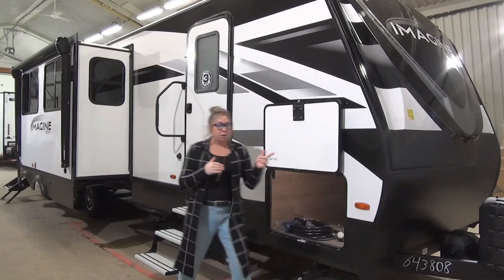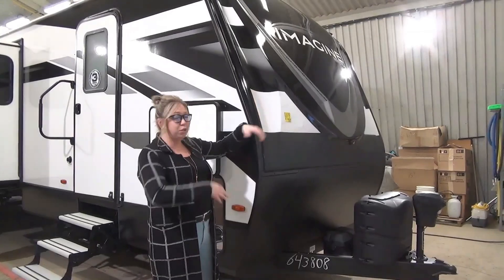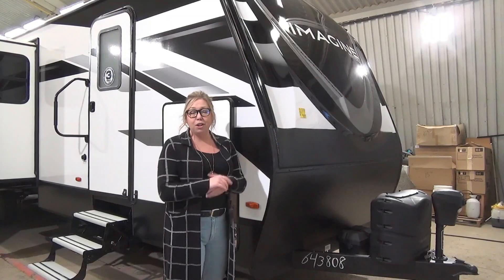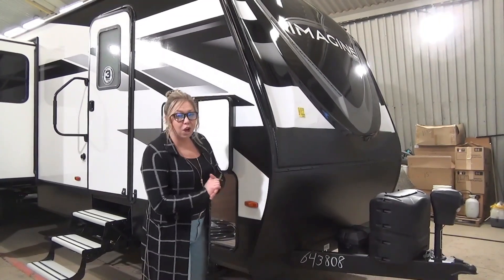Let's get started right up here at the front cap. We've got LED lights built into the front cap so you can light it up really nicely — traipsing down to the neighbors, need to find your way home, turn your lights on, it'll light it up really nicely. Power tongue jack, two propane tanks, and then we toss a battery on there for you.